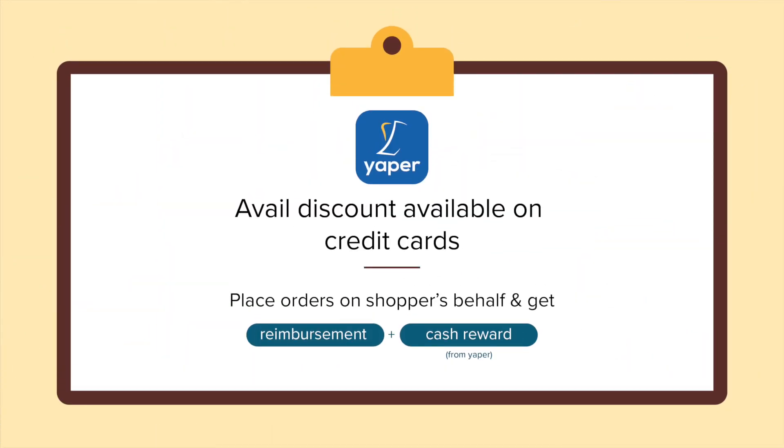Now let's discuss the last method, which is quite indirect. From time to time, you get a lot of discounts on credit cards on e-commerce platforms like Amazon, Flipkart, etc. This lets a credit card holder shop for a non-credit card holder, so that the non-credit card holder gets the discount. This allows you to reimburse the amount to the credit card holder along with some extra cashback. On top of that, cash rewards on shopping platforms for credit cards are a lot more since the card is actually being used on the shopping platform rather than a wallet.